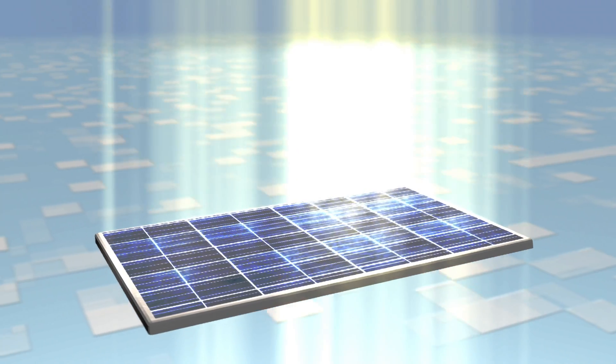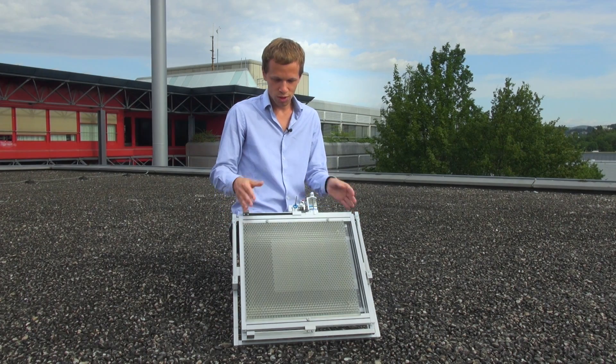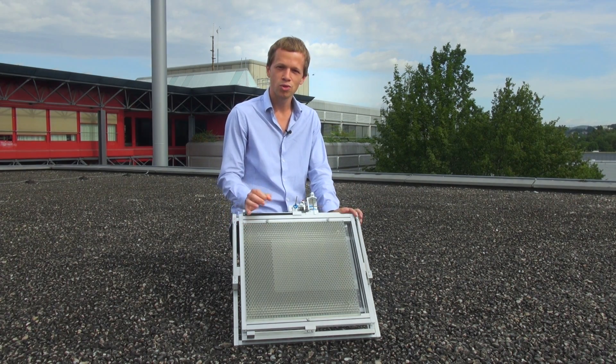We are using very high efficiency solar cells from the space industry, and since they are very expensive we need to shrink the area down. So we need these lens arrays that act as a magnifying glass to concentrate light on very small solar cells.